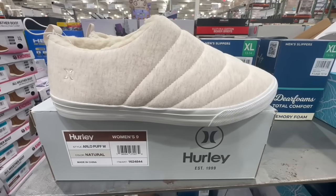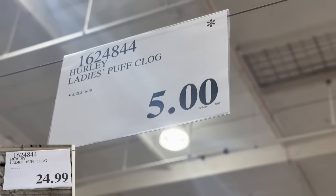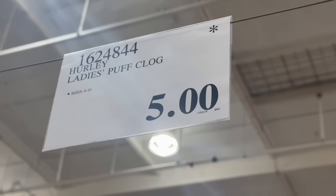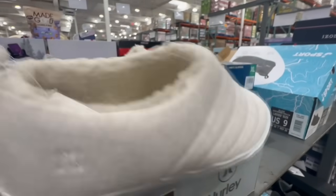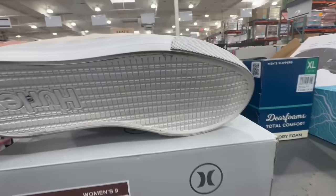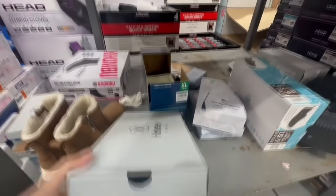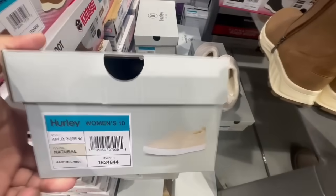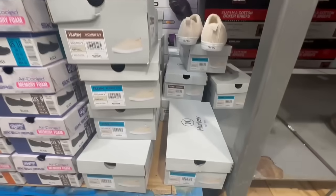I just spotted these Hurley Ladies Puff Clog sneakers, available only in a very light beige color. But look at that — $5! That normally sells for $25, so that's about 80% off. It says sizes 6 through 10 on here, but when I was looking around I noticed mostly sizes 10, 11, and 12 were available. I'd highly recommend checking your local Costco — it's going to be gone soon, and other Costco locations I've checked even sell it around $10 to $12.